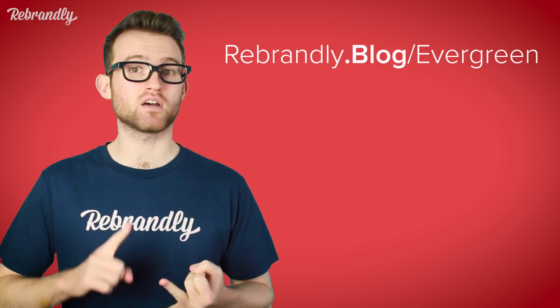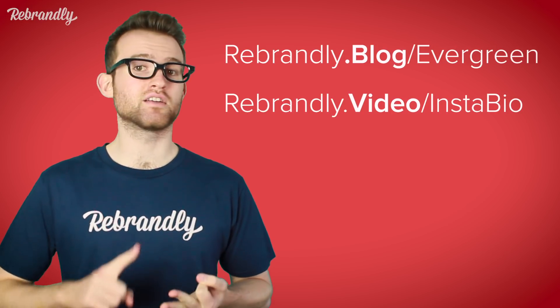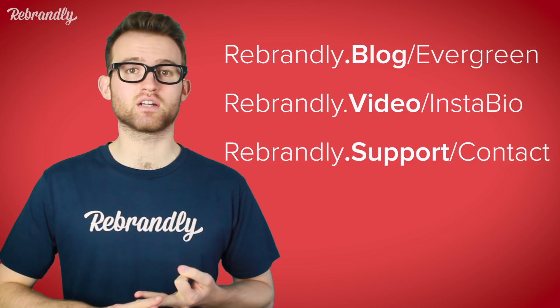Your brand will be the first thing that comes to mind when they think of your service. Another reason to get creative with the TLD: customize your branded links so they indicate where they'll lead. For example, at Brandly, we use .blog for our latest blog posts, .video to share YouTube videos, and .support to help customers contact our help desk. By telling people where they're going when they click the link, there's that extra level of trust in the content that you share.